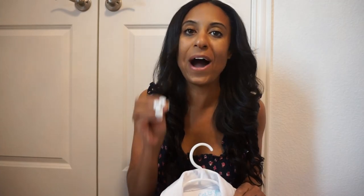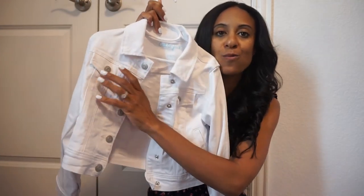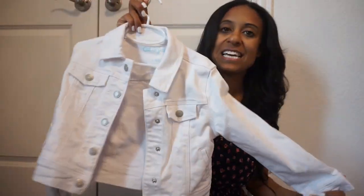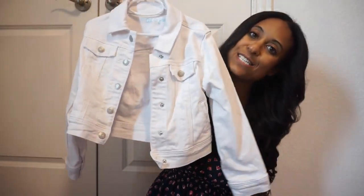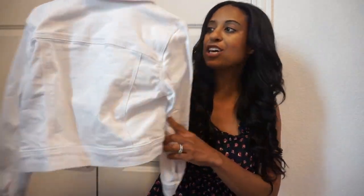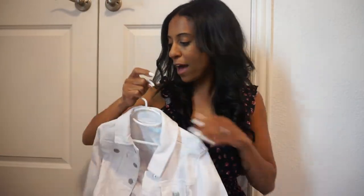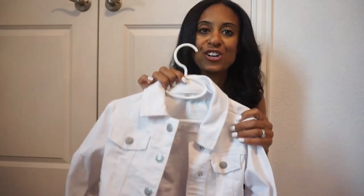We can't go into spring and summer without a good white jean jacket. You know we love jean jackets around here. I picked up this white one — I thought it was so stinking cute, also Cat and Jack brand. I got her that size small in the little girls, just really cute and easy, and goes well with anything for those chillier, cooler nights.